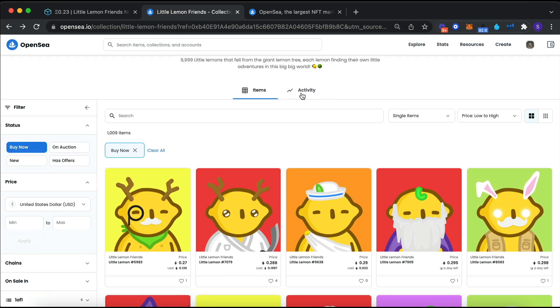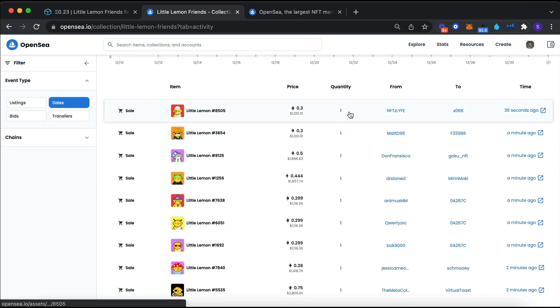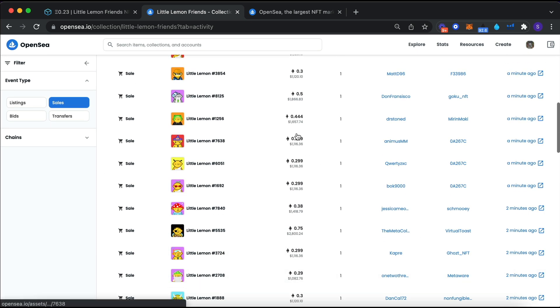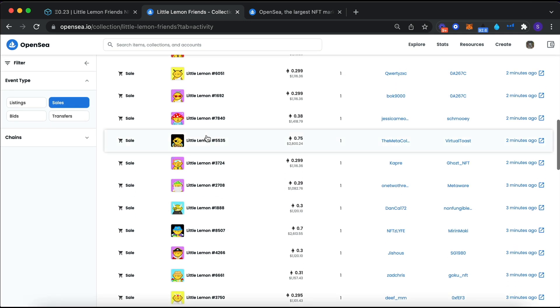Along with the buy-now view, click on the activity tab. You can see the average price picking back up and also the sales - every minute there are about eight or nine sales, so the volume is high. Some of the rarer ones are selling for higher prices, so if you have a rarer one you can find something comparable here.